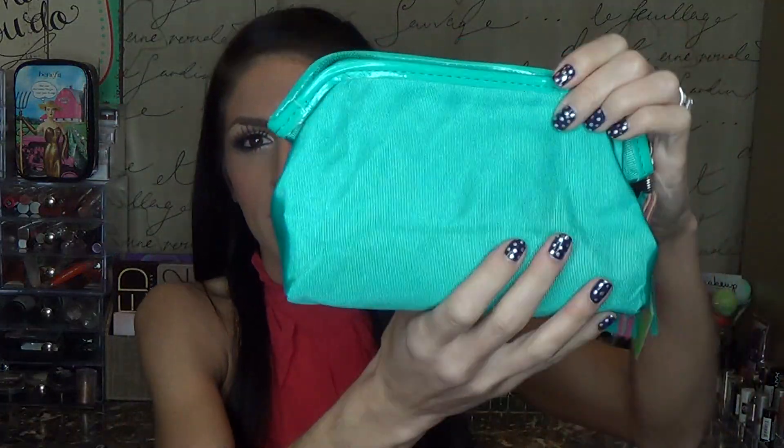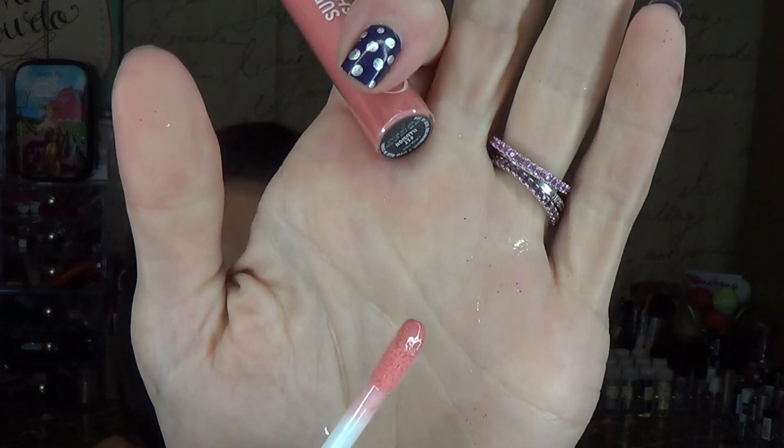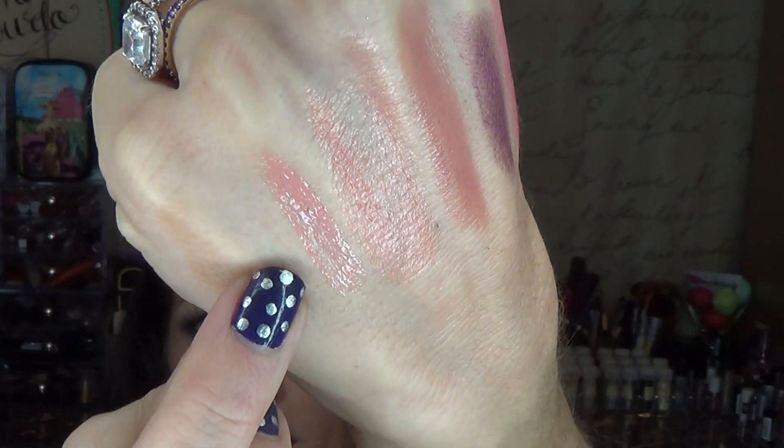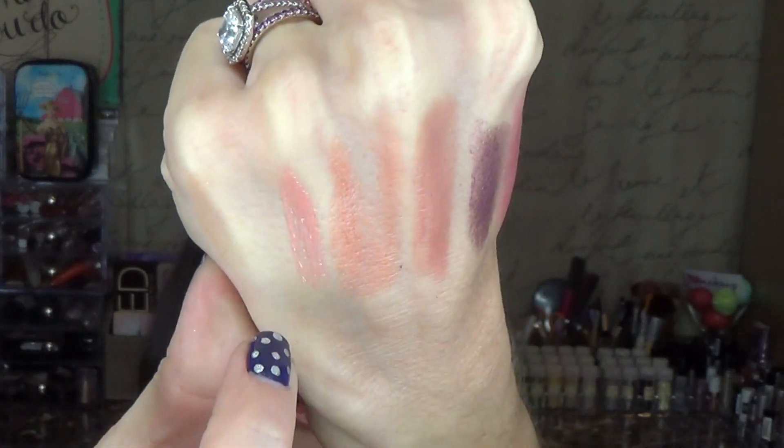The bag itself — you get your choice of either pink or a turquoise-y blue. The second lip product in the bag is a super shiny lip gloss in the shade Illusion, with a little doe-foot applicator. It's just a pretty pale pink. I think it's great that they included universally flattering shades that pretty much everybody could wear. This would pair really well with the lipstick in the bag.